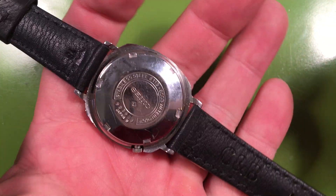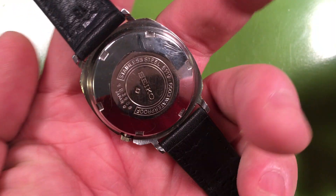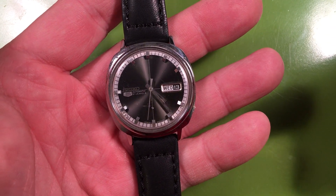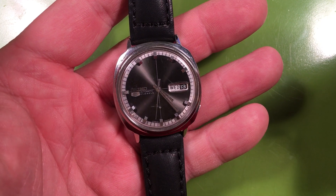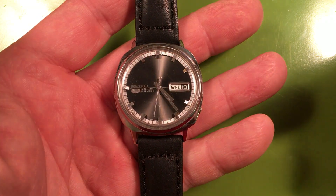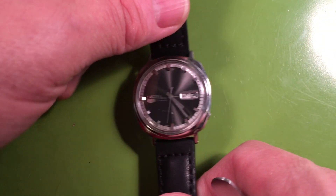Yeah, we can absolutely service it. It's a 6119 movement — they're nice movements. December 1969. Hard to believe I was about the same age as my son when this thing was made. Crazy.